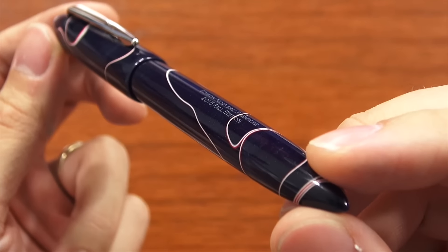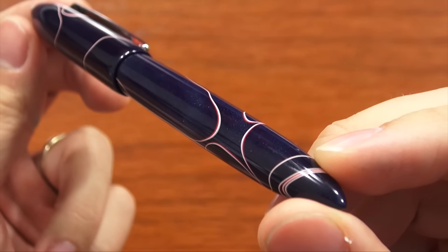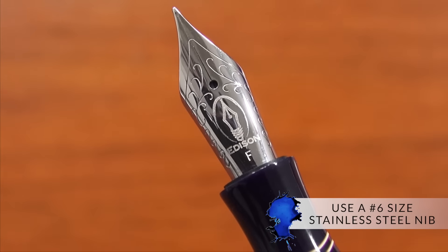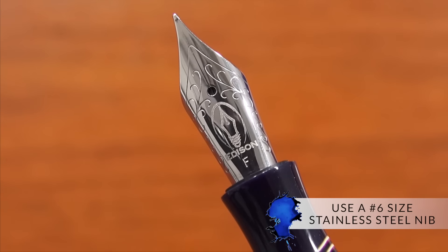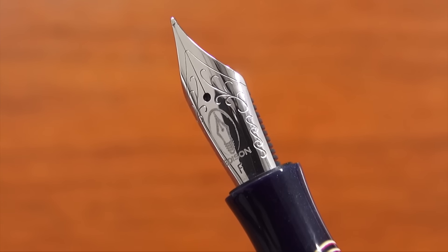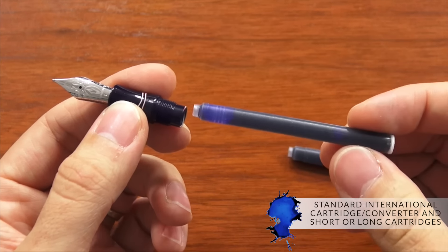If you're familiar with Edison pens, they're made in Milan, Ohio by Brian and Andrea Gray — really high quality pens made out of acrylic resin. These pens use a number six size nib. They're stainless steel nibs that are smooth with a touch of feedback on them. It's the same nib used on most of their Signature line as well as most of their production line. It takes a standard international cartridge converter, which is included. You can use short or long cartridges. It's also eyedropper convertible — so if you want to fill up the whole body with ink, this particular pen is not translucent, so you won't be able to see the ink in it, but it gives you a great ink capacity that way.